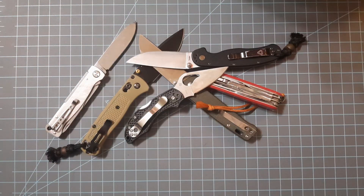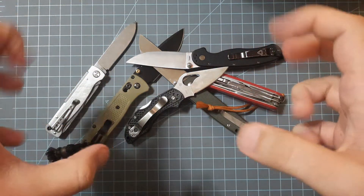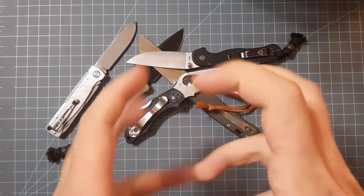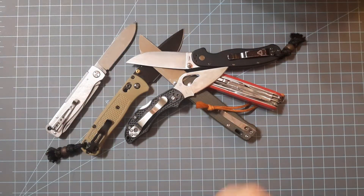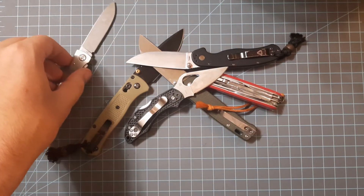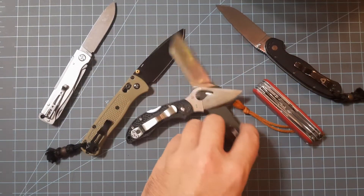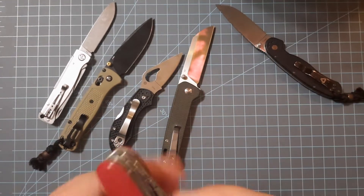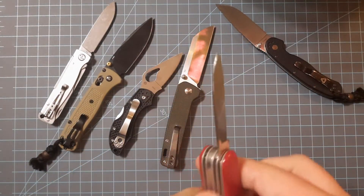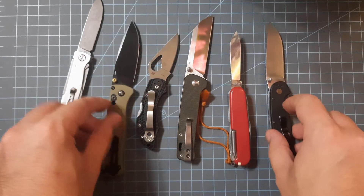Welcome everybody! In today's video we will be taking a look at knives with three-inch blades or shorter for stocking stuffers, Black Friday deals, birthdays, and knives to gift people. The holidays are coming up — as of filming this it's October, getting through Halloween, coming up on Thanksgiving and Black Friday. You've got to start looking to get your friends and family something nice.